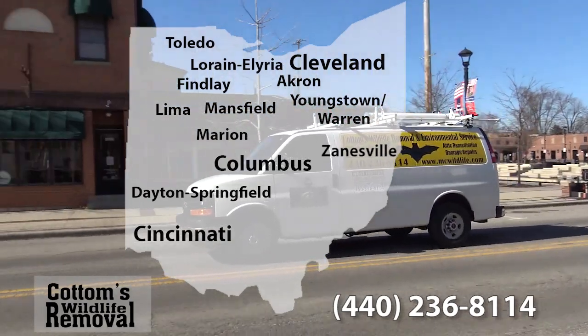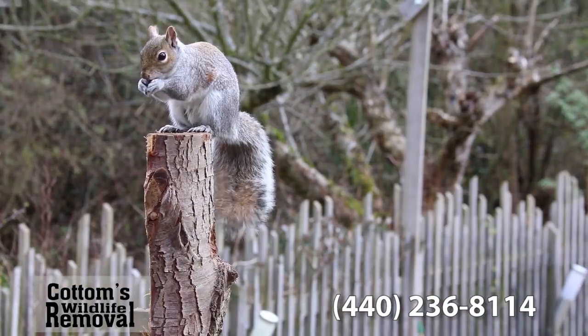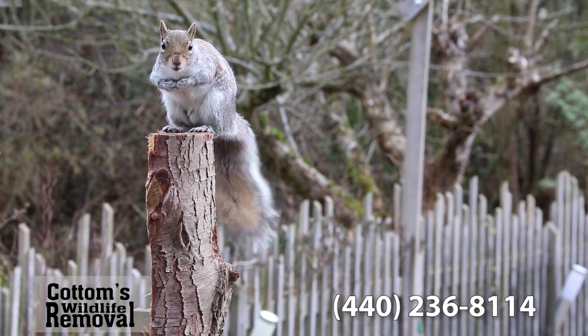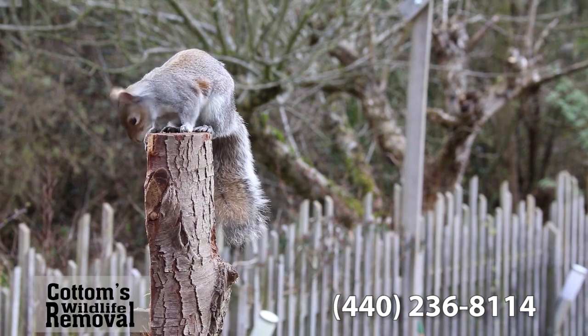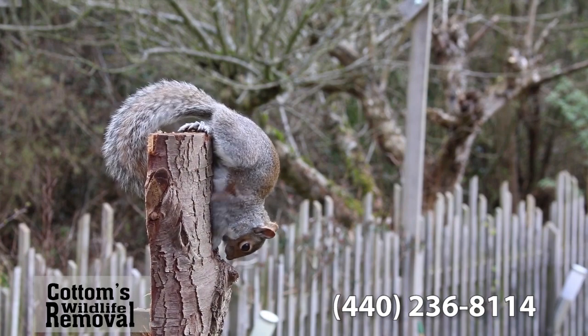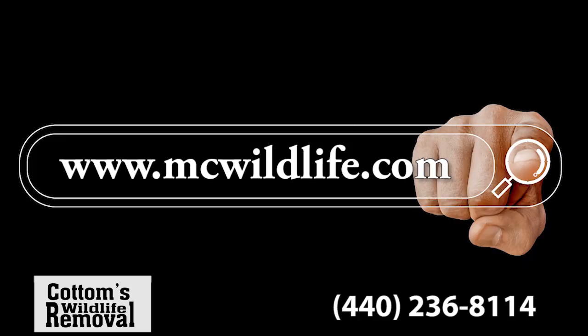And Zanesville. You can find Cottom's Wildlife Services on the web by googling humane squirrel removal near me, squirrel removal cost, squirrel removal services near me, or squirrel control near me. The best way to learn more is to go directly to our website, www.mcwildlife.com.